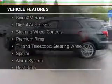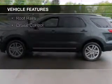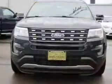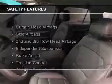The features include Bluetooth connectivity, Sirius XM satellite radio, digital audio input, steering wheel controls, premium rims, a tilt and telescopic steering wheel, a spoiler, an alarm system, roof rails, and cruise controls.